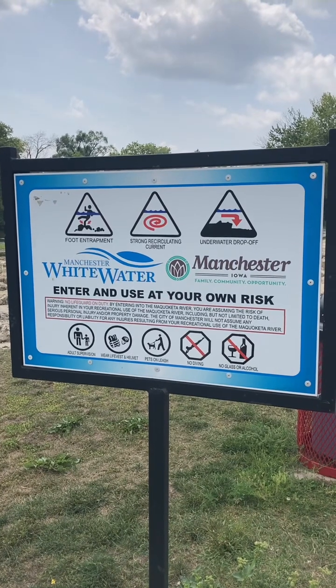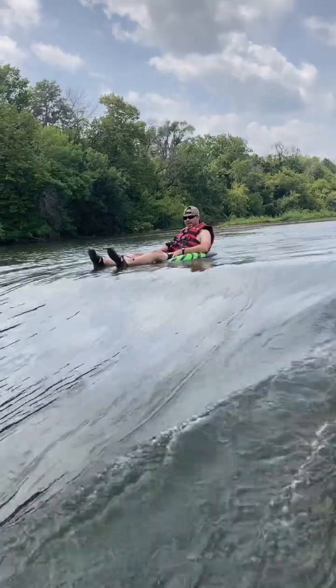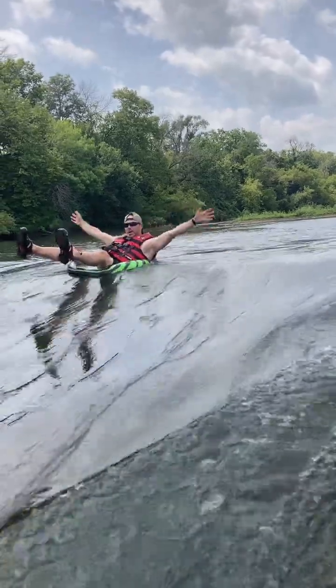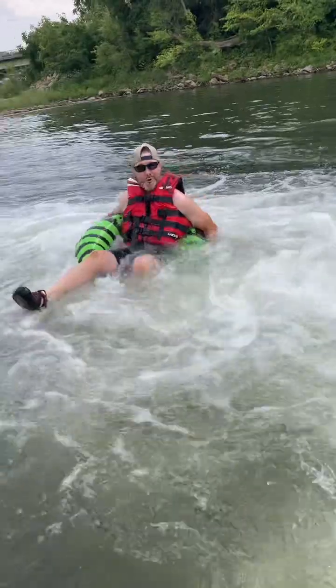Things to know. Be safe. This is still a river. Although the area was designed without any dangerous undertow currents, care should still be taken. We chose not to wear helmets while we were at the Whitewater Park, although others do.